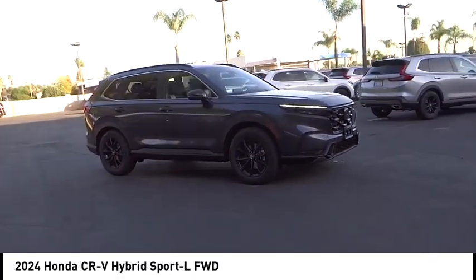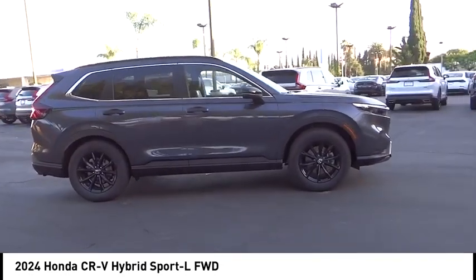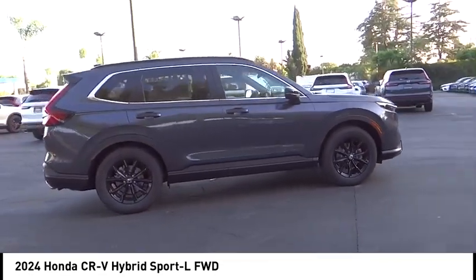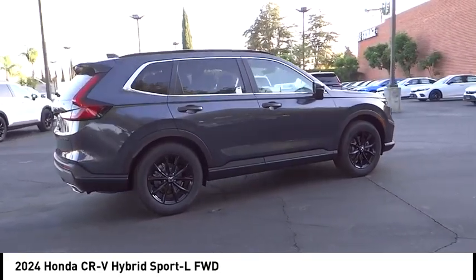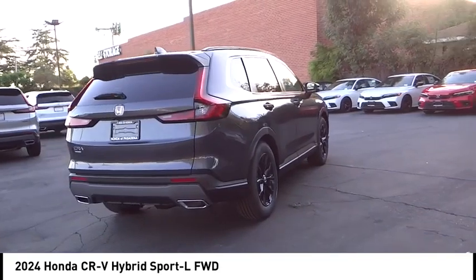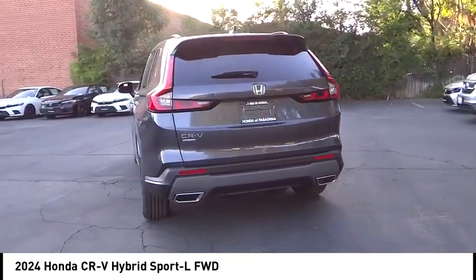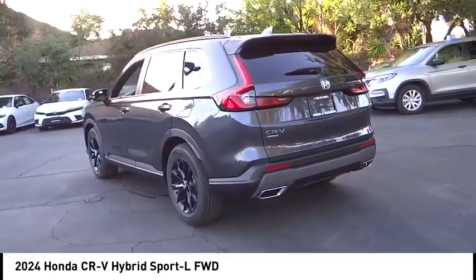Looking for the right vehicle? Check out the 2024 CR-V Hybrid. The Honda CR-V Hybrid offers a powertrain with plenty of energy, a cabin with plenty of room, and a ride with plenty of comfort. This is all in addition to the fact it's a hybrid vehicle and the additional efficiency that it offers.